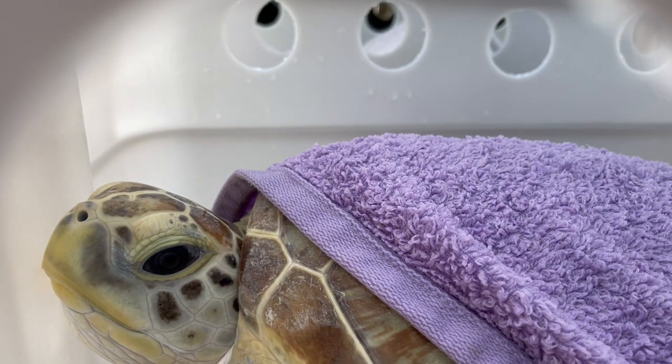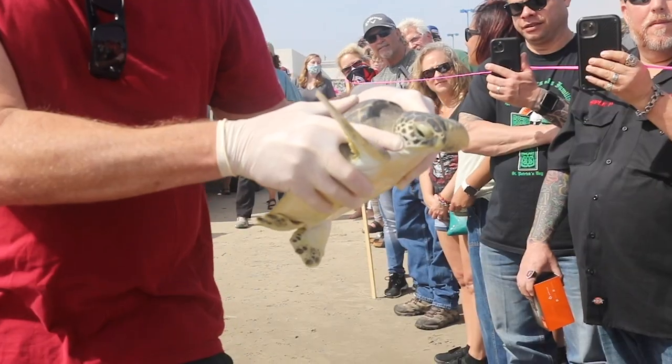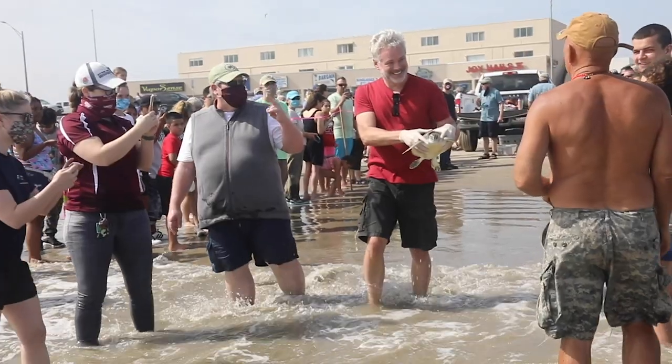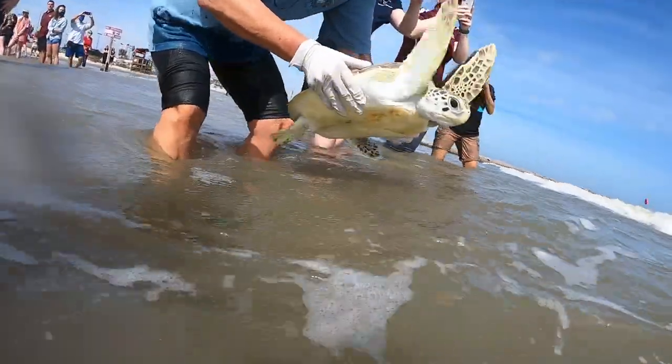It's our hope today that as we slowly walk down the line and show people these beautiful turtles, they will fall in love with them. They'll take their pictures, spread that message, and maybe start changing their behavior on the beach. It's been a great day here on Galveston Island.